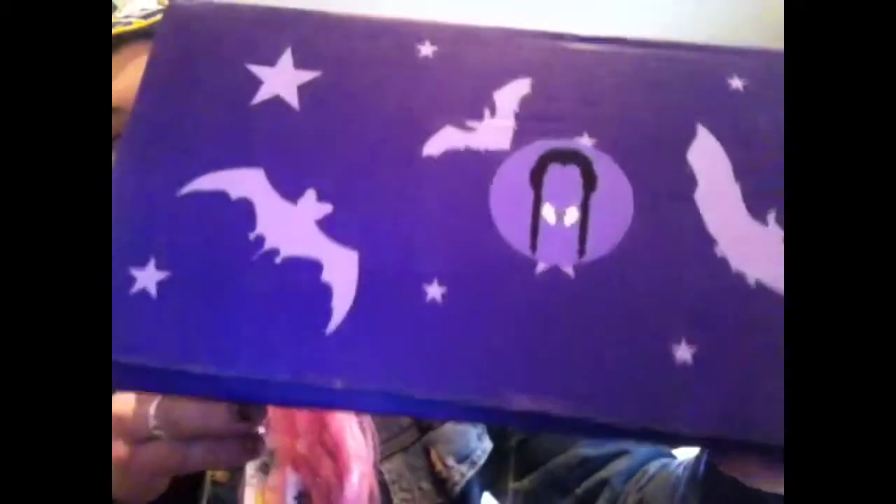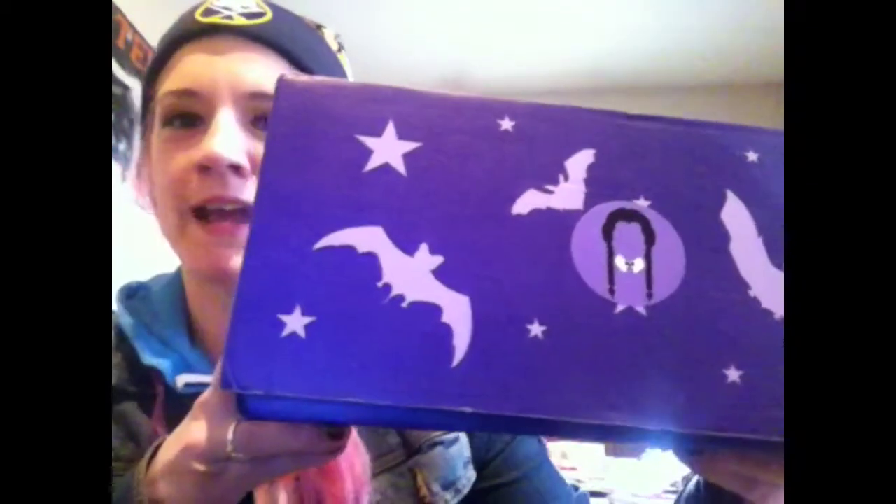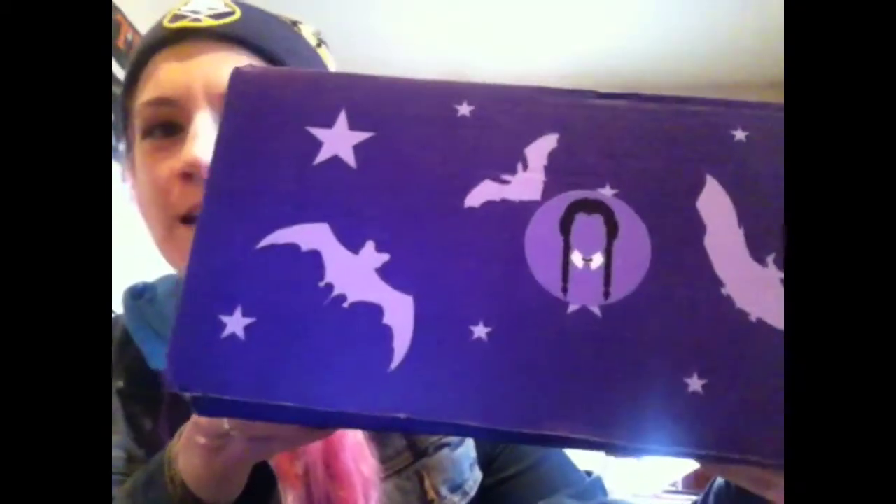Hey guys! What's up? I am here with another Spooky Box unboxing and this one I am totally excited about because it is the Box of Strange — and who doesn't like a box where the sticker is Wednesday Addams? Can we just take a moment? It's Wednesday Addams. The Addams Family. Alright, so let's get into this box already. Ready?